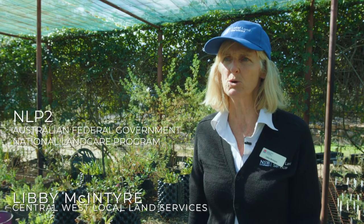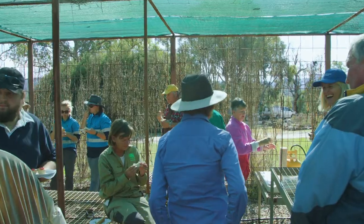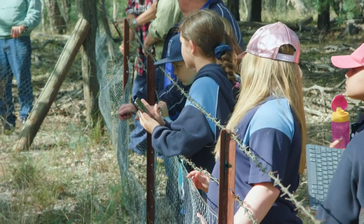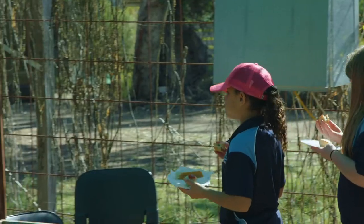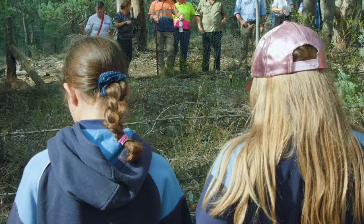Central West Local Land Services have been funded by the NLP2 program to look at ways of encouraging landholders and community groups to understand what the purple pea is, with lots of capacity building events and awareness raising events, so that people can come and actually have a look at the plant itself. It's a project to try and bring back one of the many species that are really on the brink in Australia's landscape at the moment.